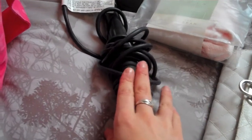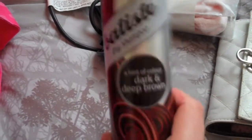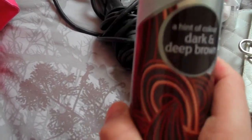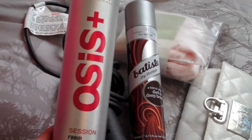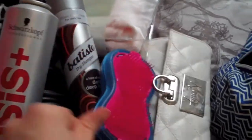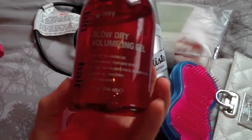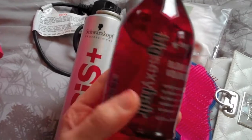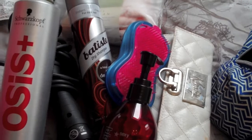I'm taking my Babyliss conical wand so I can curl my hair. I'm taking the Batiste dry shampoo in Deep and Dark Brown — I really wanted the XXL volume one but they didn't have it at my Asda. Also taking some hairspray, my Tangle Teezer brush, and I absolutely love the Big Sexy Hair blow dry volumizing gel — it gives so much volume to my hair after I blow dry it, so I'm definitely taking that.